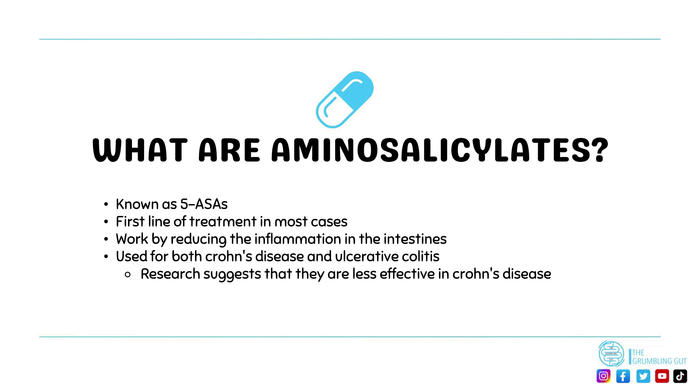Aminosalicylates are medications that contain five aminosalicylic acid and are often known as five ASAs. They are often the first type of treatment people with IBD go on. They are designed to reduce inflammation in the lining of the intestine and are usually the first line of medications in those with IBD who experience mild to moderate symptoms. They can help patients either achieve or maintain remission.